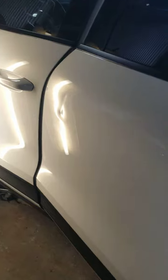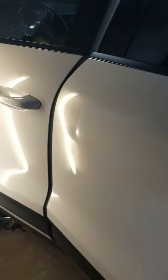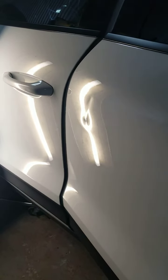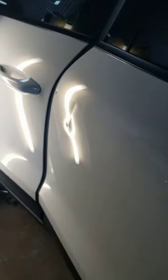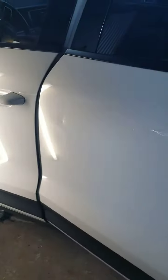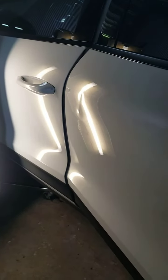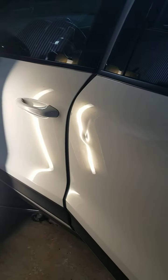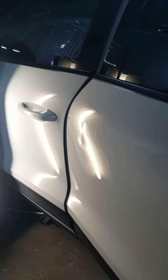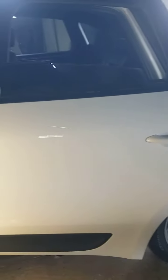I'm going to do paintless dent repair on it. The shop took the door panel off, but the dent is right underneath the brace, so I'm going to have to use a whale tail to lift it up in that middle area. The brace runs right here and right here, so I won't be able to get behind it with a regular tool. Anyway, this is collision work — not hail damage. It's got paint transfer from another car, which should buff right out.